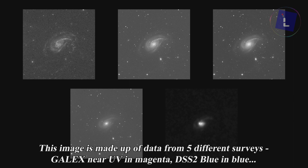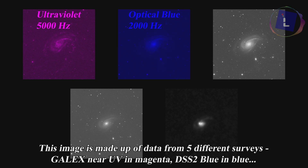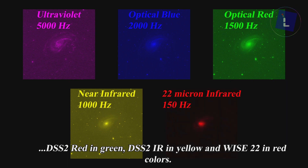This image is made up of data from five different surveys: GALEX near UV in magenta, DSS2 blue in blue, DSS2 red in green, DSS2 IR in yellow, and WISE 22 in red color.